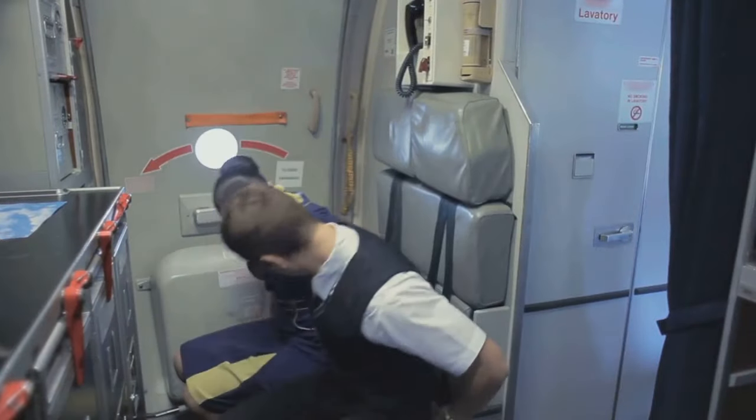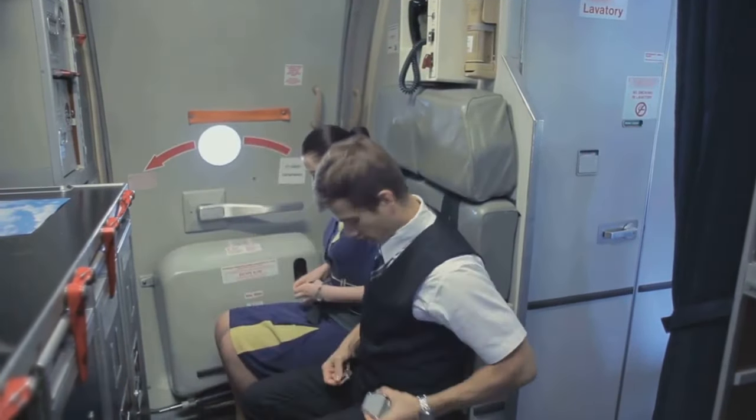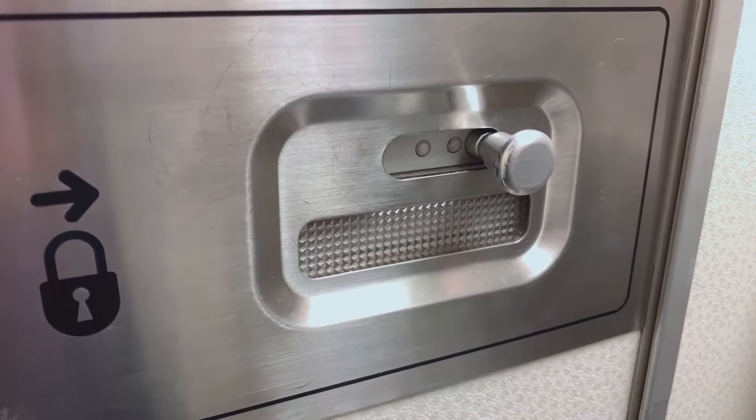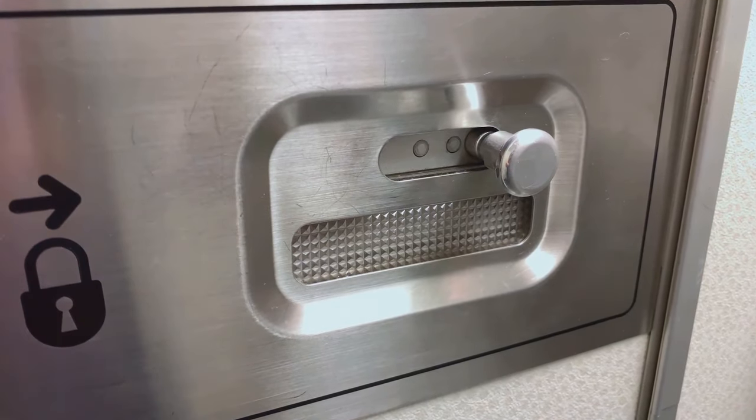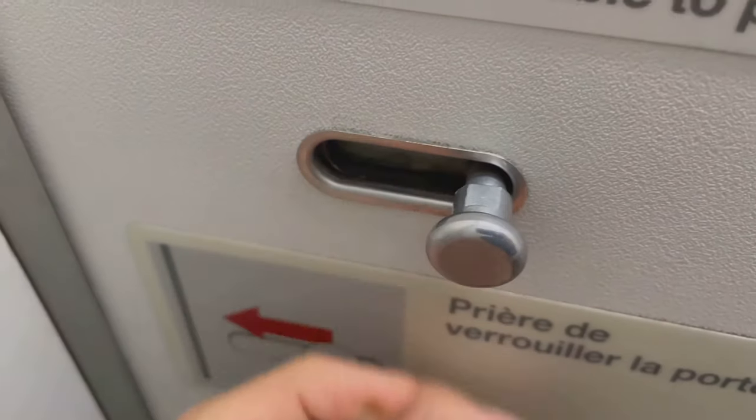The airplane bathroom trick: before takeoff and landing, flight attendants usually flip a small switch on the bathroom door, making it harder to open. However, a flight attendant can still open the door from the outside even if someone is inside — they just need to lift the occupied sign and turn the latch to unlock it.